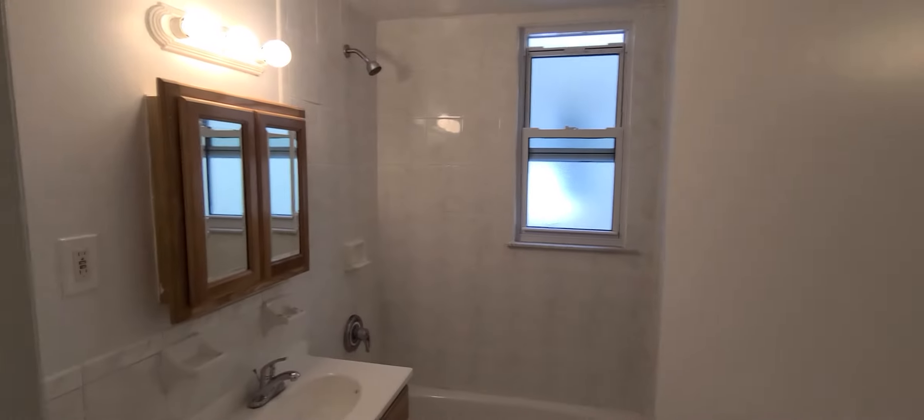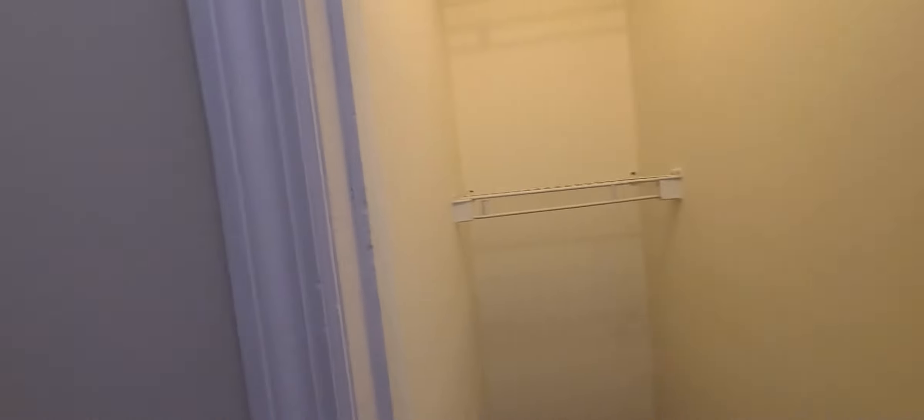And then we'll head back into the bathroom. Bedroom number two — good size bedroom here as well with a closet.